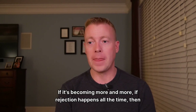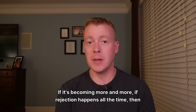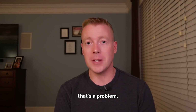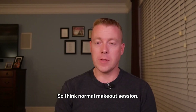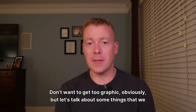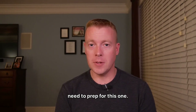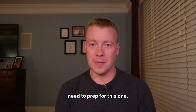If rejection happens all the time, that's a problem, and that's when you have to speak up. Think normal make-out session — that's what the rollover is. I don't want to get too graphic, but let's talk about some things that we need to prep for this one.